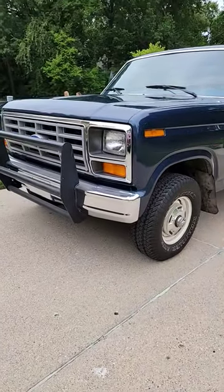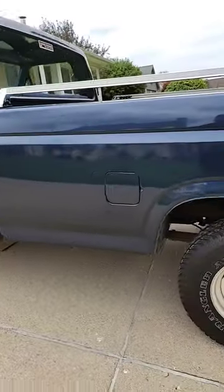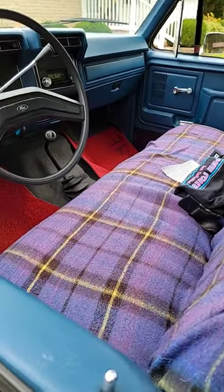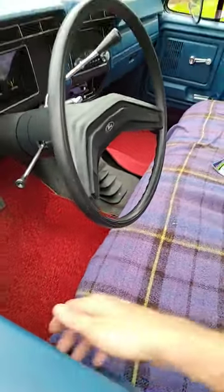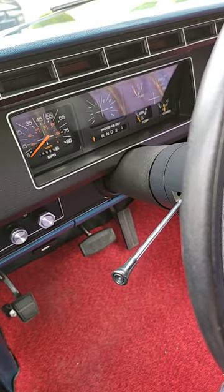This is my 1983 F-150, 306 4x4, and it is all original. Got it off my old neighbor who pretty much had it in a time capsule — he bought it as a retirement gift to himself in November of '82.